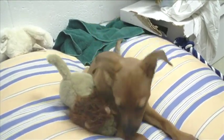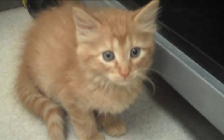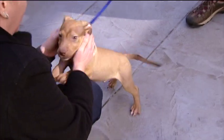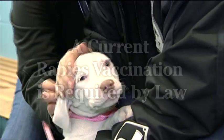This must be done by your own veterinarian. If your pet received a rabies vaccination in a clinic today, he or she is protected for one year and will not need a booster until then. Current rabies vaccination is required by law. Please schedule an appointment for the booster with your own veterinarian.